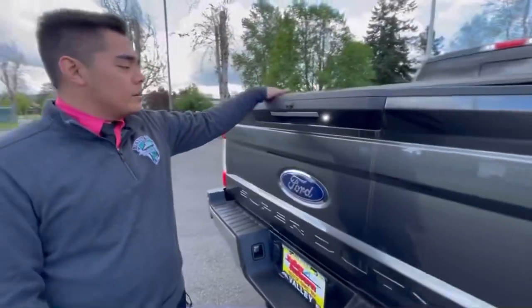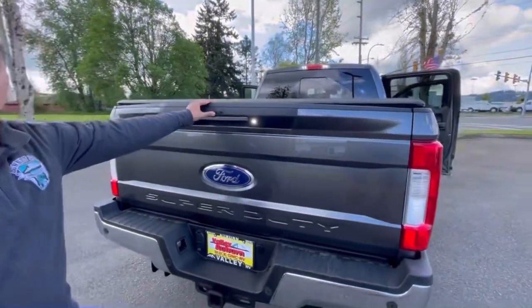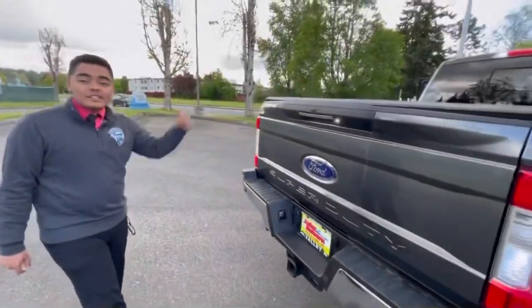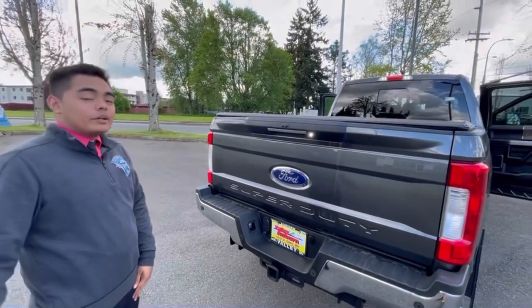Coming to the back, we have a nice bed cover. Right here, you'll see that this truck is equipped with a reverse camera, so whenever you're going in reverse, you'll be able to see it. Coming down to the bottom of this truck, you can see that it's equipped with a tow package. It is the 6.7 liter Power Stroke diesel, so you have a lot of ability to tow with this truck.